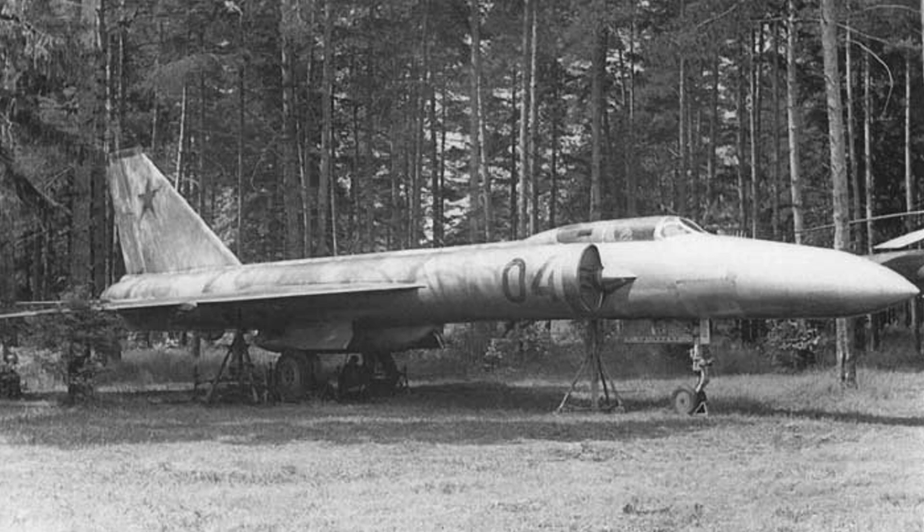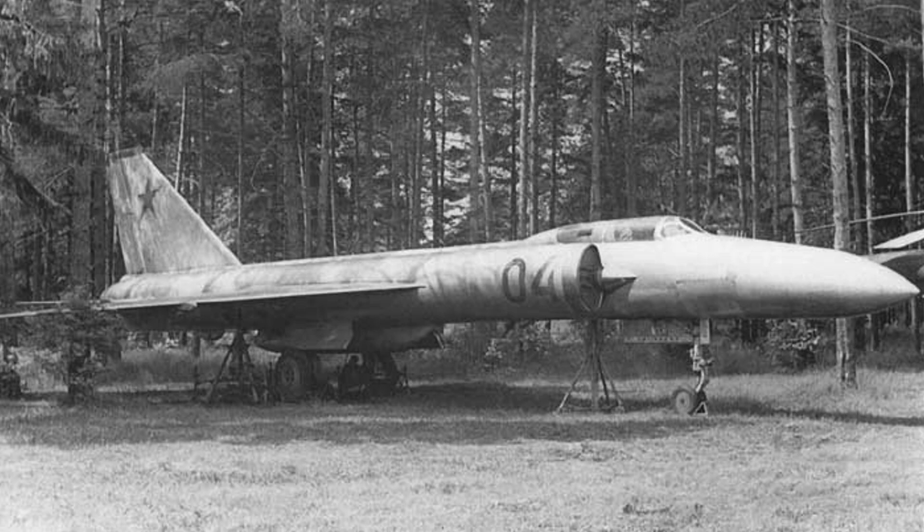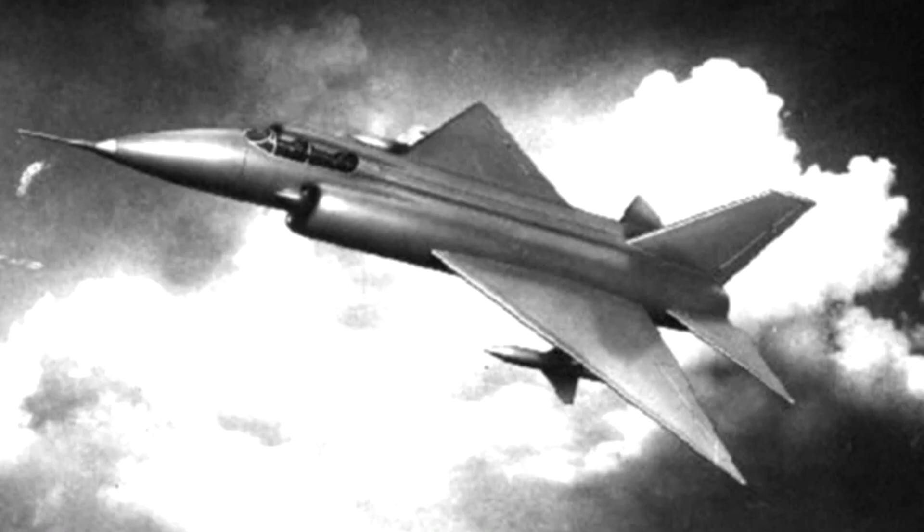This was before the time where the Soviets got the Sidewinder — referring to the infamous story where a Sidewinder got stuck in a plane, and that's how they actually got the technology for it. So these missiles aren't exactly the best, and having only two of them is a little bit rough. It also didn't have any guns. The vehicle could go 1,800 kilometers per hour without the missiles, and 1,600 kilometers per hour with them — pretty nippy, but very limited in armament.